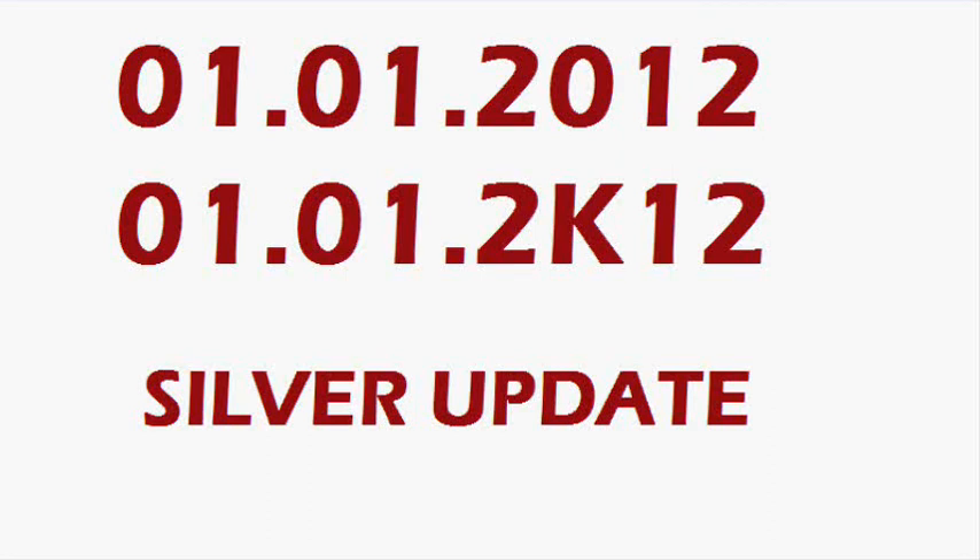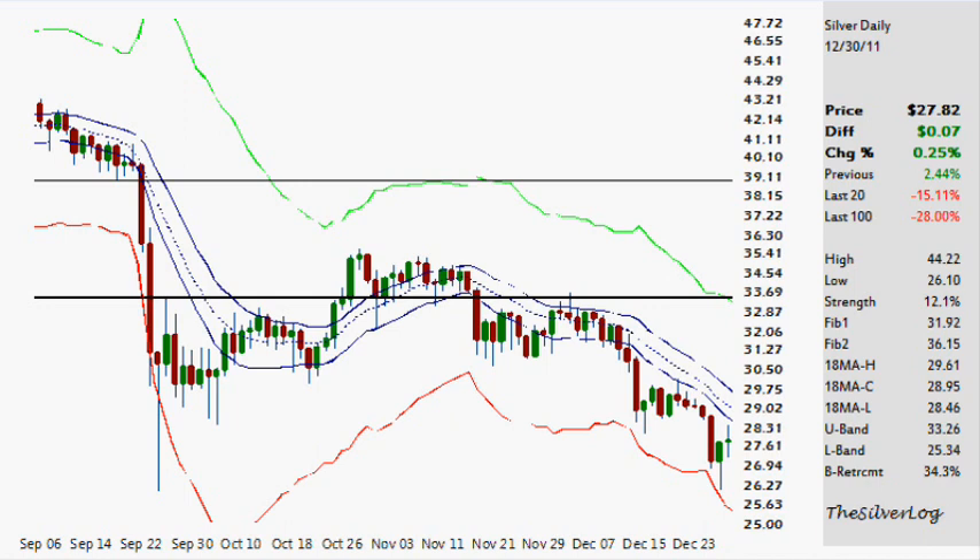Hello everybody. Today is Sunday the 1st of January 2012, or 2K12 — not sure yet how I'm going to say it this year. Happy New Year as we're now moving into the new year. Let's start off within the daily chart within silver.